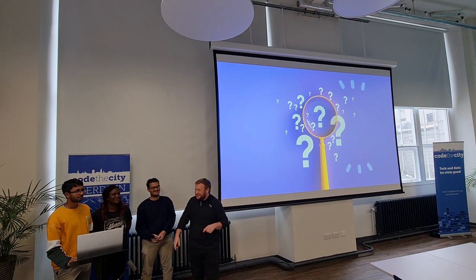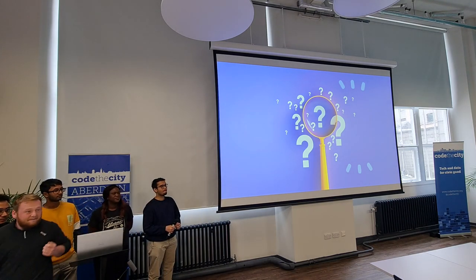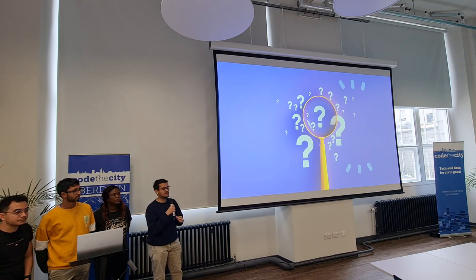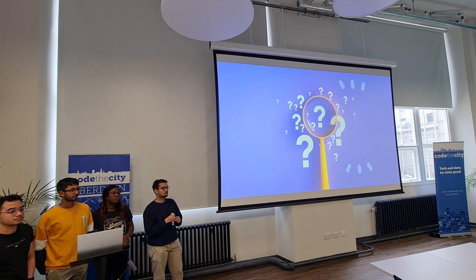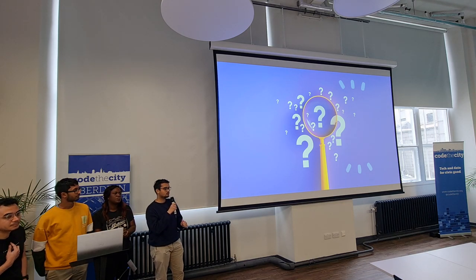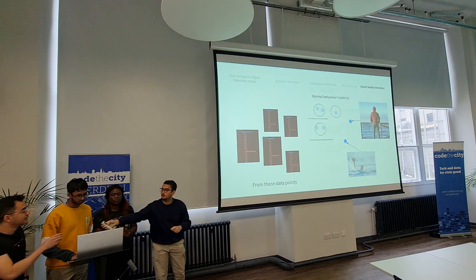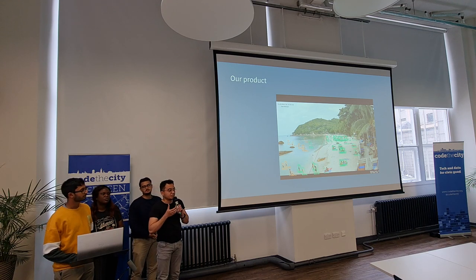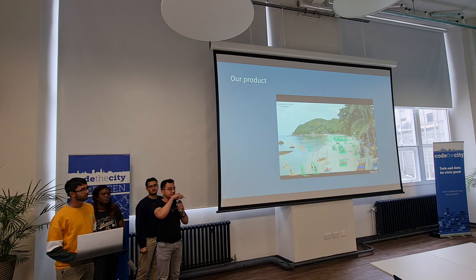A question was raised: the current approach appears to be a single-shot detection from the model — feeding in data and getting one single shot back. The suggestion was whether it would be better to have a system that tracks objects in real time, so that if someone goes under the water and disappears from tracking, you still know they're drowning because their presence is missing. The team confirmed that is exactly what they're working toward — a secondary application tracking everything in real time. For now, as a proof of concept, it operates single-shot, but in the future they will feed data directly from CCTV in real time.